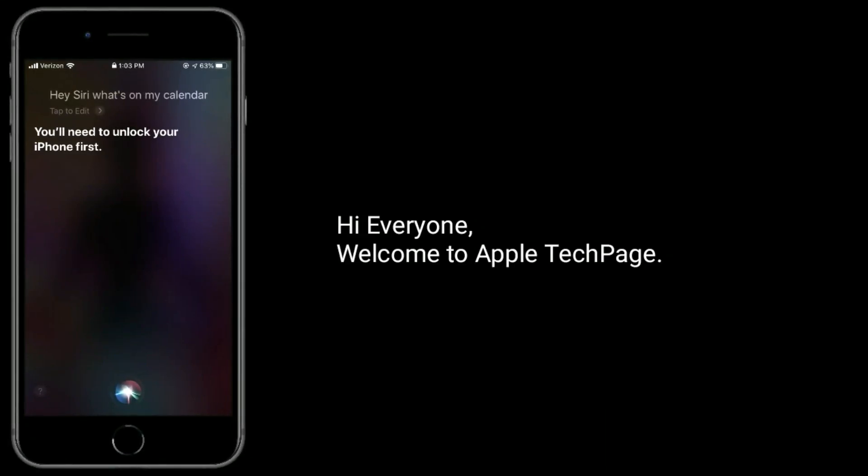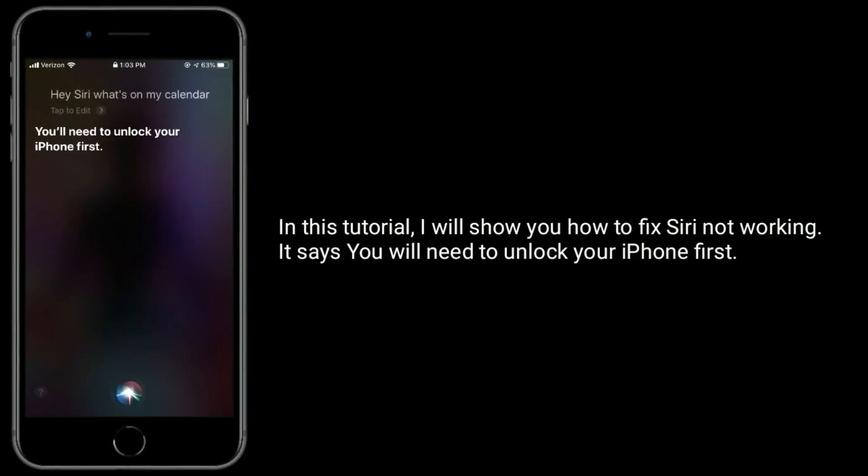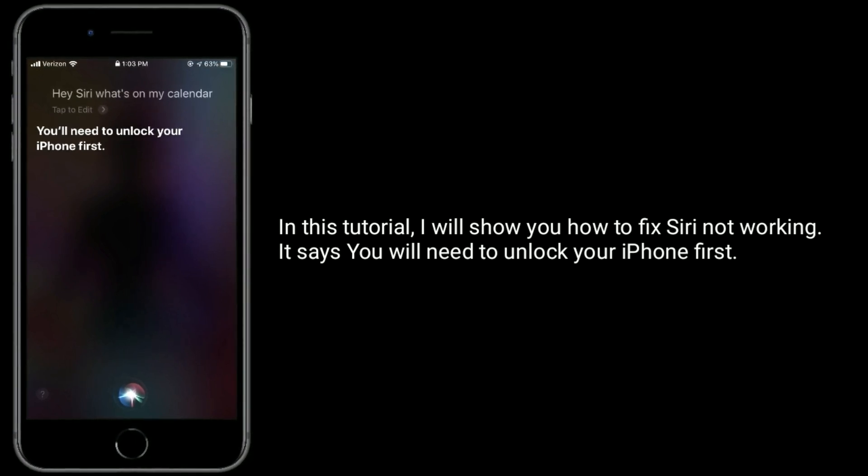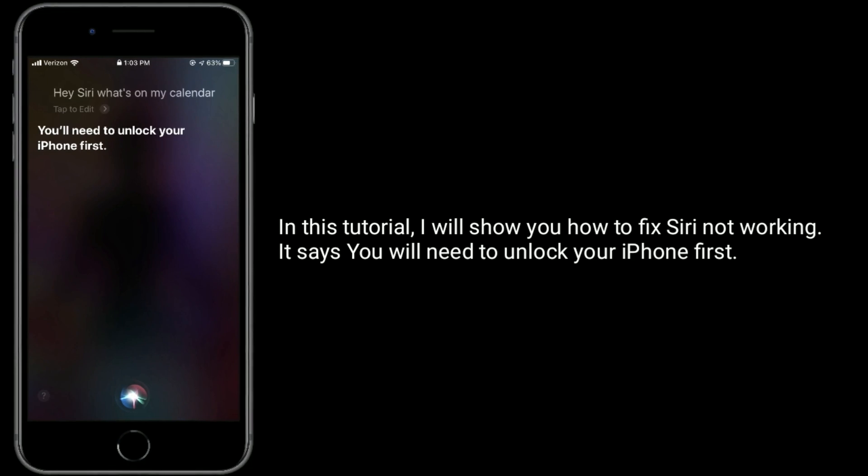Hi everyone, welcome to Apple Tech page. In this tutorial, I will show you how to fix Siri not working. It says you will need to unlock your iPhone first.